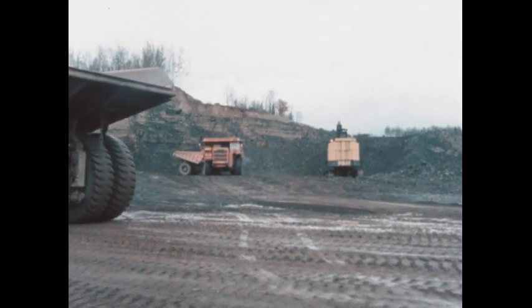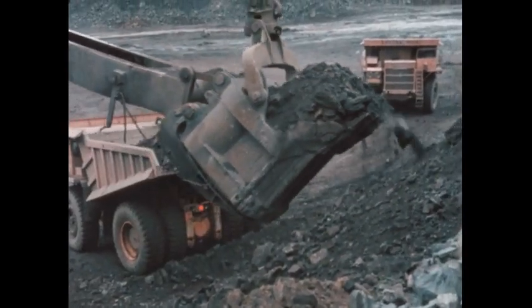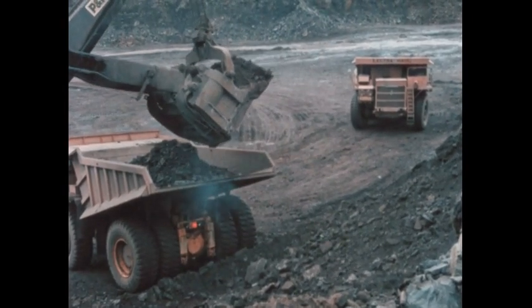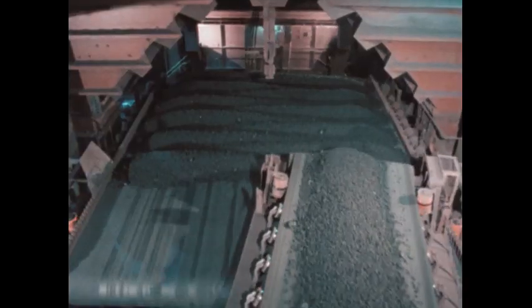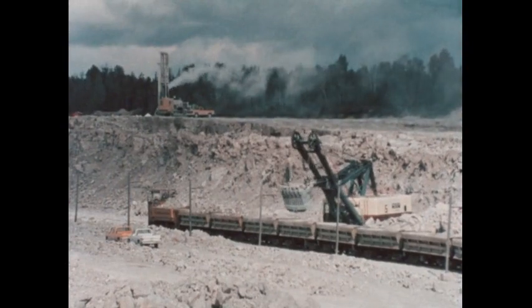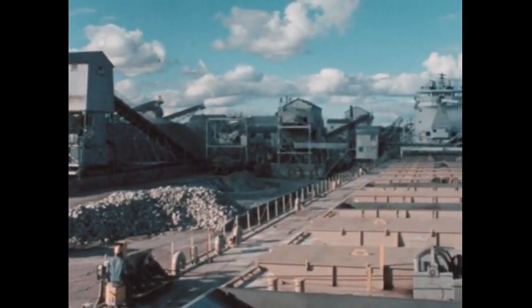It begins in the iron ore ranges near Lake Superior, with the scooping up of a special kind of rock called taconite. The rocks are crushed and the iron ore is removed and formed into pellets. Limestone also is found in abundance in this general area. After being mined, it's crushed into smaller stones for shipping.